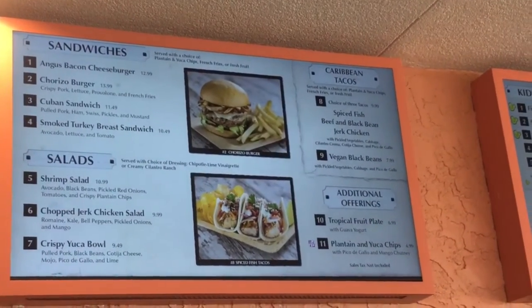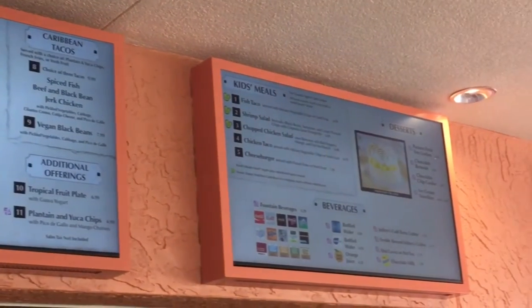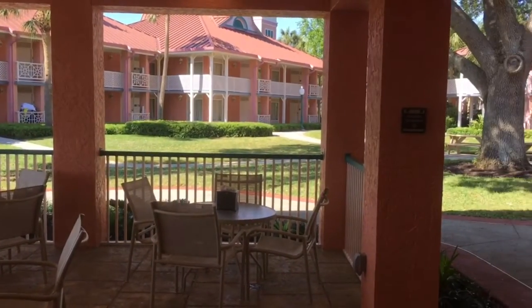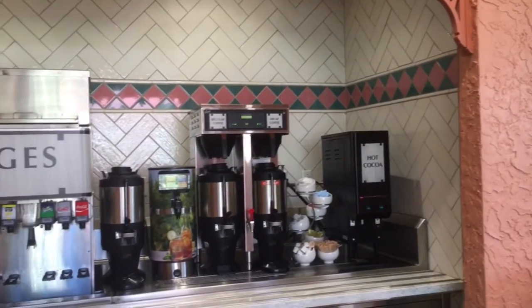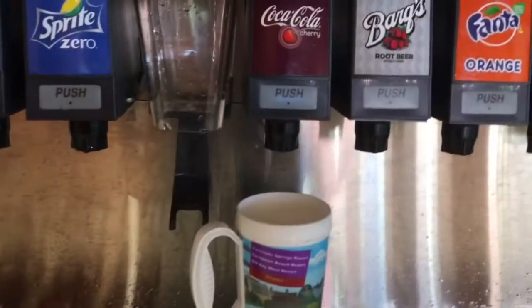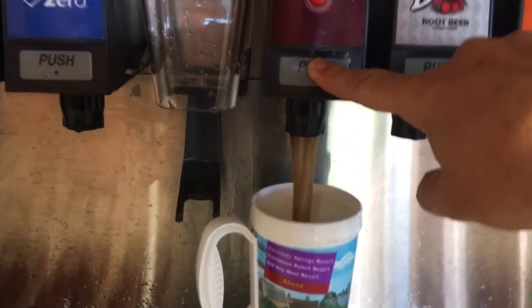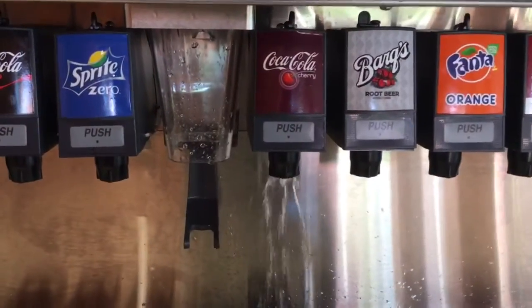Menu prices are actually about the same as they would be at any Disney quick service restaurant, but the atmosphere is pretty amazing. And behold — the beverage station! This is where you can get your fine beverages. One of my favorite things about it is that it is a self-cleaning beverage station, meaning after you fill your cup, it will clean itself. It's incredible.